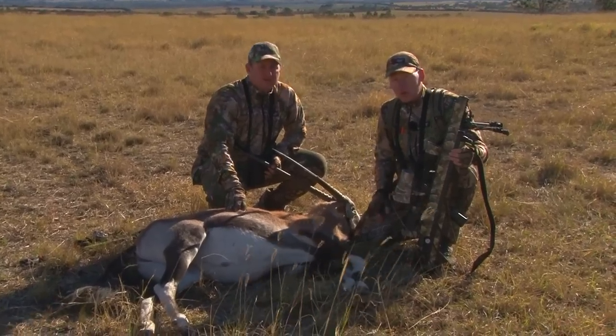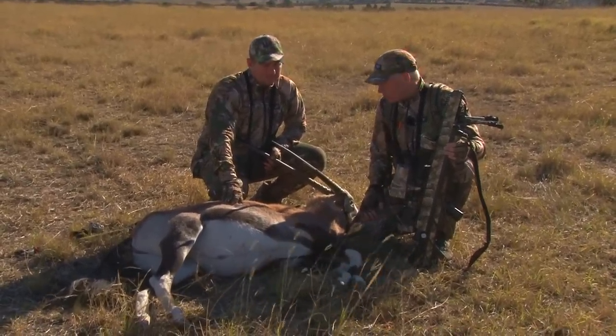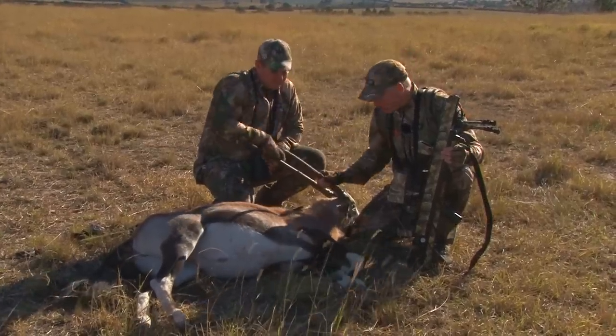I thought they'd got it right with the Rogue — we'd taken some big game with that rifle. But this really is resetting the boundaries and the capabilities of modern big bore airguns. So Gavin, thanks again for a great hunt. And now we've got some work to do.